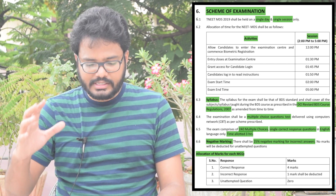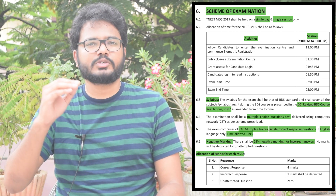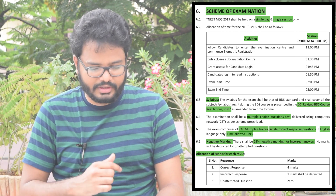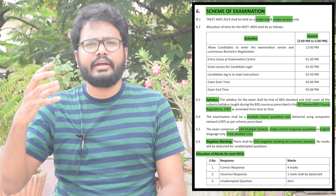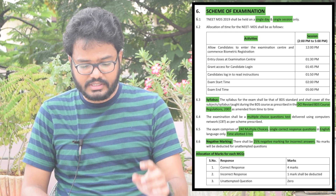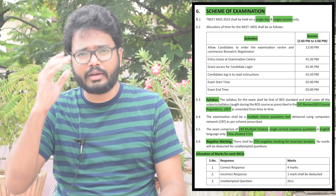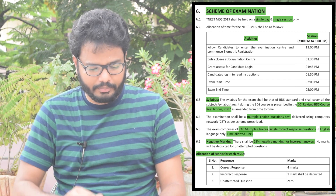The syllabus is as per DCI revised BDS course regulations 2007, which is available on the DCI website. All sections of final year class examinations shall be multiple-choice question based. It's an online test — 240 multiple-choice questions with single correct response, in English language only. The time allotted is three hours, 2 PM to 5 PM.